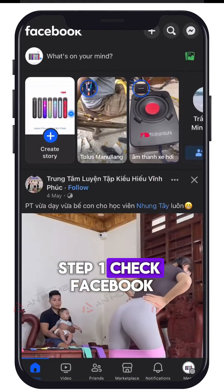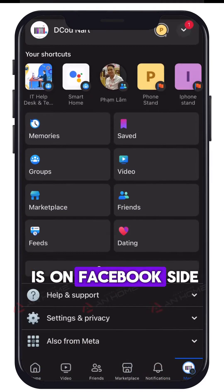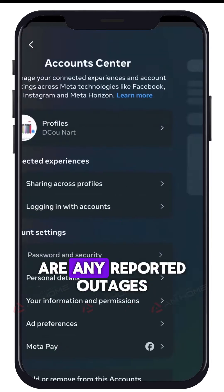Step 1: Check Facebook server status. First, check if the problem is on Facebook's side or not. Go to Down Detector to see if there are any reported outages.